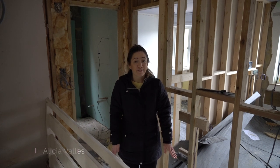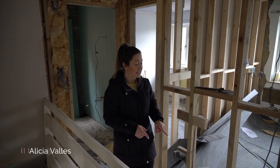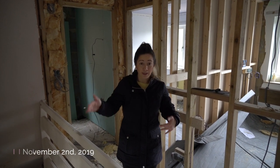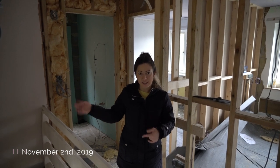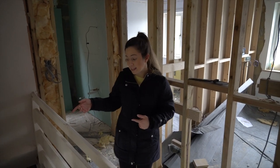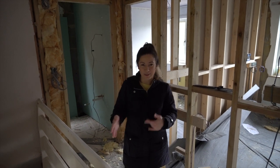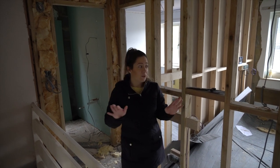Hi everyone, so we are at number five Anglesea Close. We are not going to show you downstairs this week just because they've blocked up the windows front and back, so it's really dark and we can't really see it very well. We tried it on a different vlog with another property in the same case and we did it, but we'll wait until there's light downstairs. We'll show you that, so we're going to show you upstairs where all the work is.